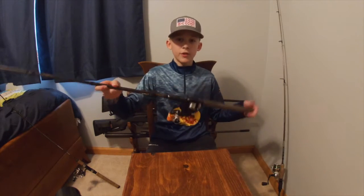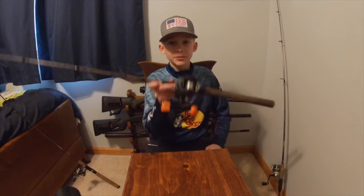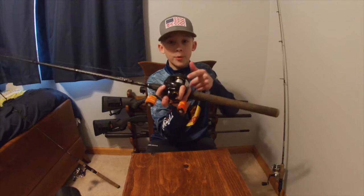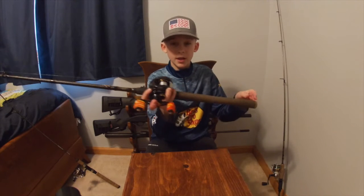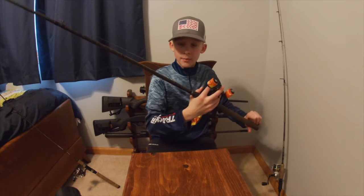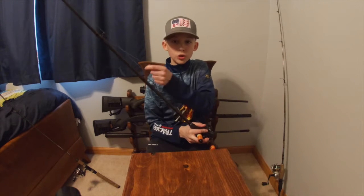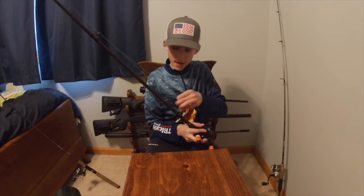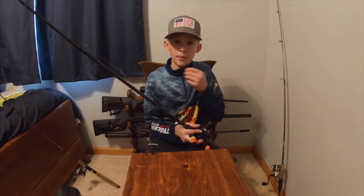Now going into my bigger fish rod — kind of my bass, pike, and dogfish rod. This is a Pro Max reel by Garcia and a Berkley Lightning Stick, 7-foot medium heavy, with 15-pound line on there. I don't usually use swivels but I am right now just so I can clip on my heavier baits faster.